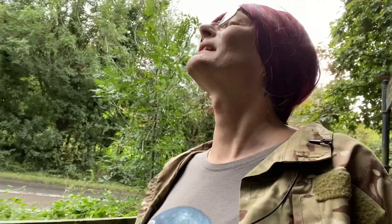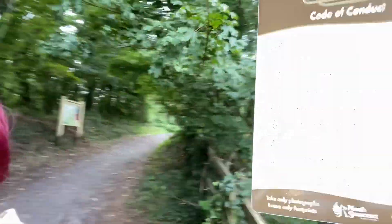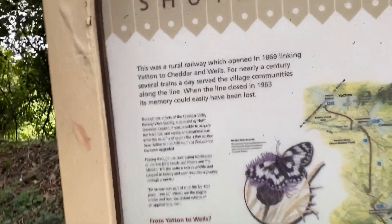Please respect wildlife — Dakota Conduct. This is a Shute Shelf with info on the Shute Shelf.